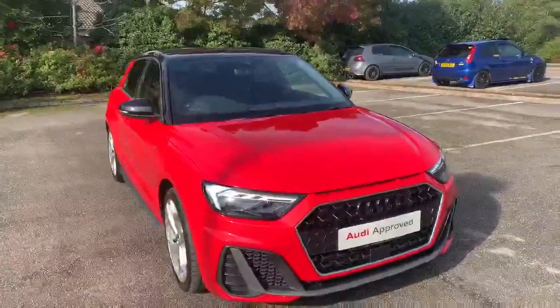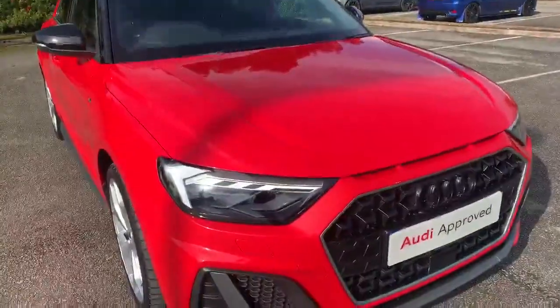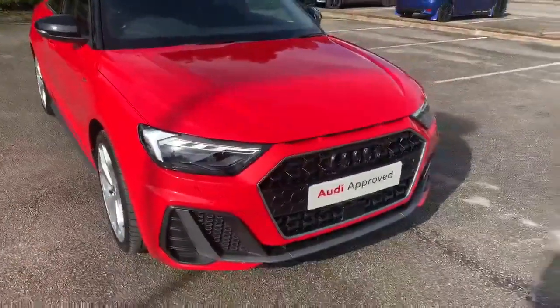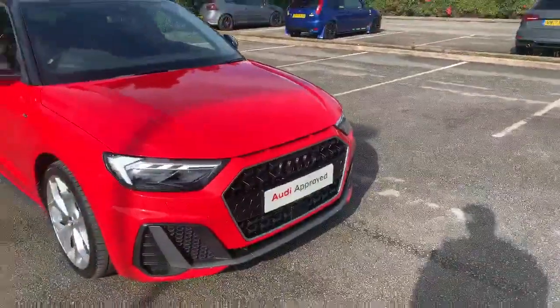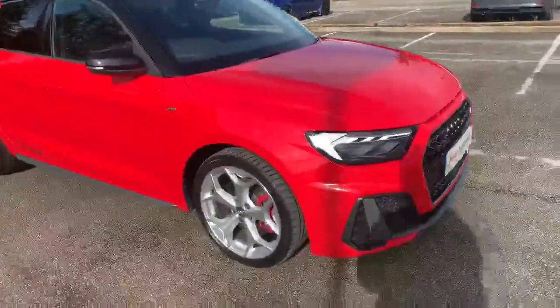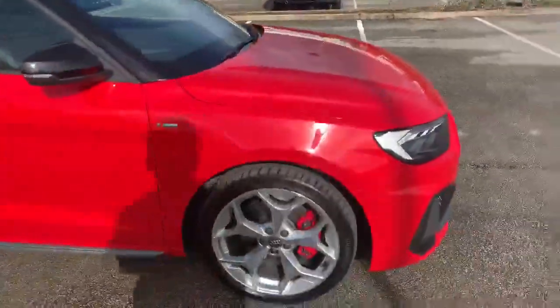At the front of the car we've got the daytime Audi headlights, and as you can see we have the black tinted Audi rings at the front as well. Into the side we've got the 18-inch alloy wheels with the red brake calipers.